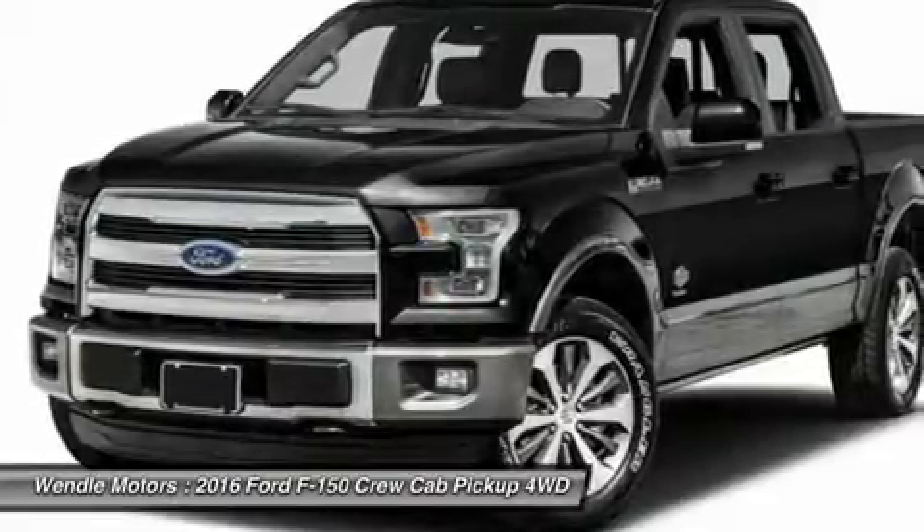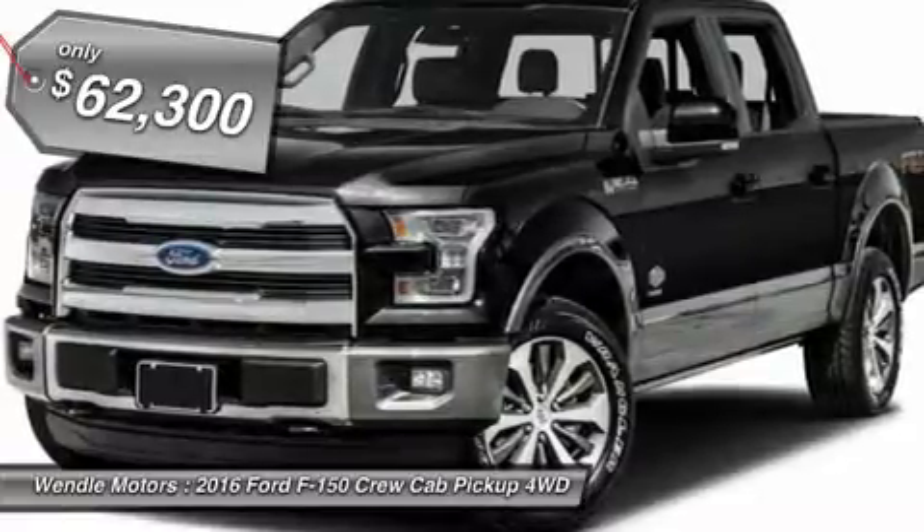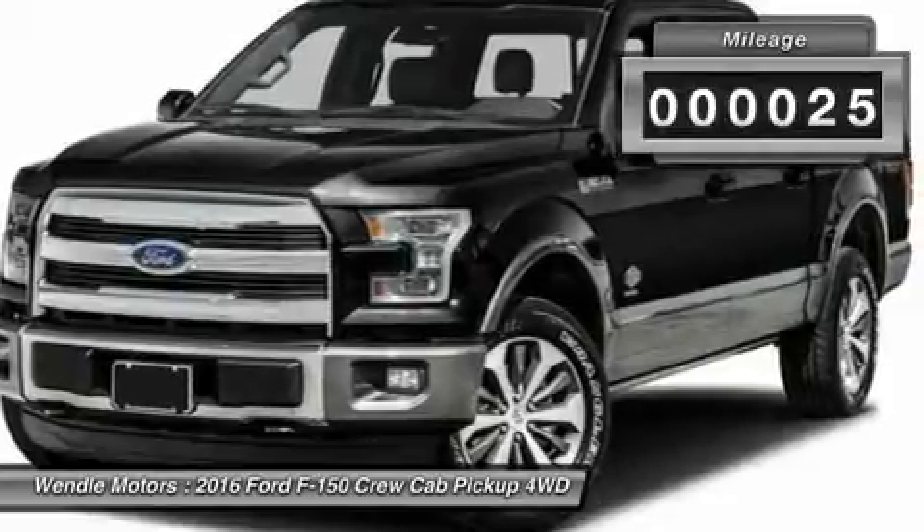Backup Camera, Navigation, Bluetooth, Cooled Front Seats, Heated Front Seats, Keyless Start, Premium Sound System. This 2016 Ford F-150 King Ranch is blue jeans metallic with a Mesa antique interior.